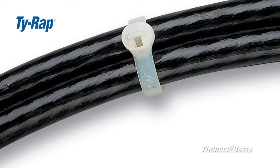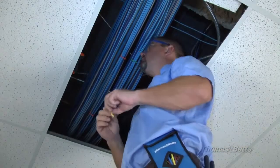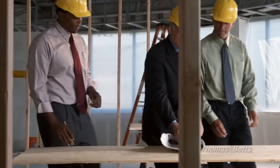When you choose Tie Wrap, you choose a brand you can trust. Tie Wrap has been the brand of choice for professional electricians for over 50 years. Thomas and Betts engineers continue to strive to exceed the needs of the professional electrician.